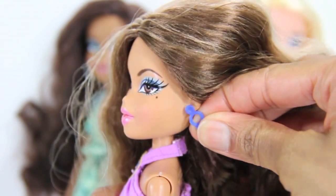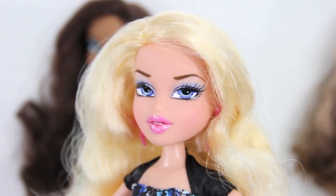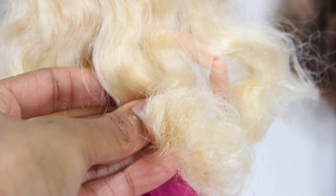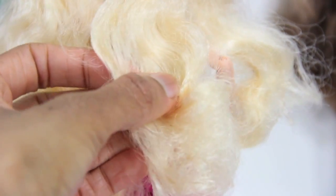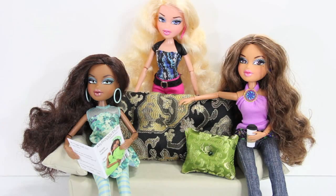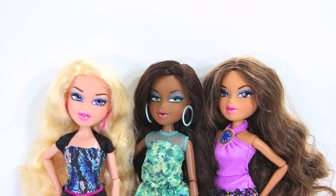They come with earrings that can be removed, they have painted facial features and rooted hair. However, I do see that hair becoming a challenge in the future. We like their colorful fashion and varying styles, and we especially like the way they fit 12-inch doll accessories. And that's our collection for now.